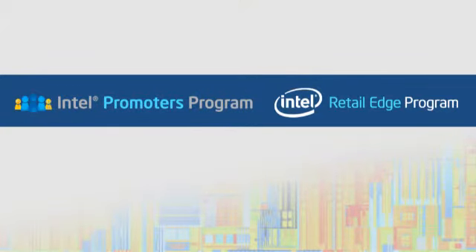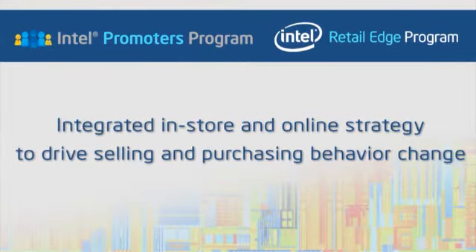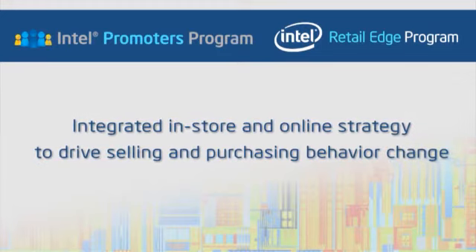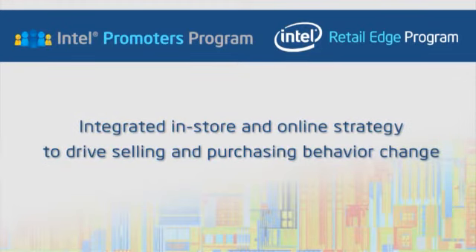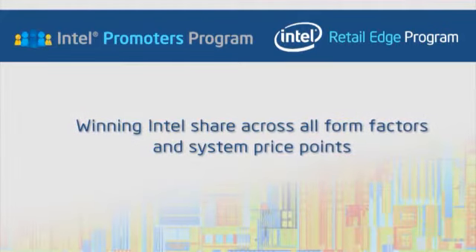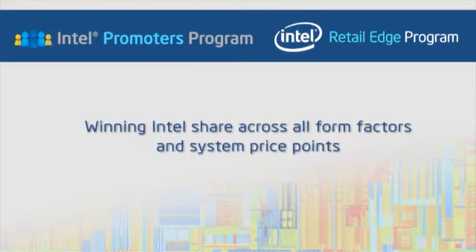To achieve this goal, Intel has launched two key initiatives called Intel Promoters and the Intel Retail Edge program. Both represent an integrated in-store and online strategy to drive selling and purchasing behavior change in North American retail stores, resulting in success for our main objective: winning Intel share across all form factors and system price points.